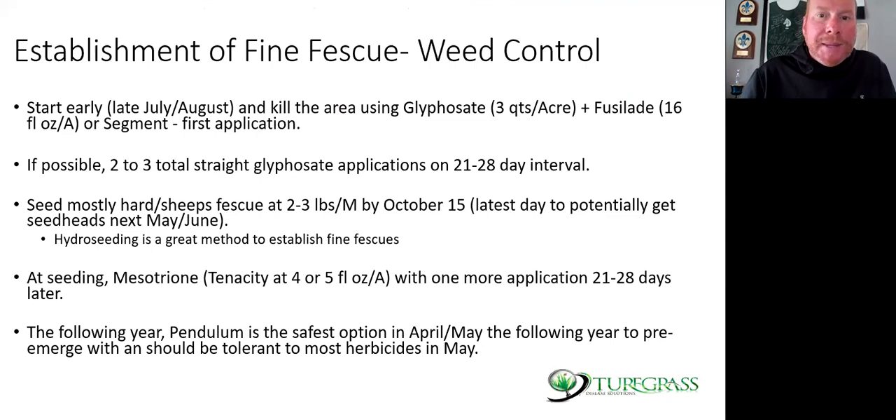Establishment recap: start early — late July is a great time to start. Use glyphosate at three quarts per acre — do two or three straight applications. Mostly use hard and sheep fescues. You want at least 90% hard in most mixes you're not allowing to grow up. Chewings will work, but it won't get as straw-colored as Beacon, which is a hard fescue at 100%. Seed at two to three pounds by October 1st to October 15th. Hydroseeding is a great option. At seeding use tenacity with two or more applications. In the spring, if the fescue is more than two inches tall it will be tolerant to most herbicides. I like pendulum as a pre the first year — it's the safest option in the first year of fine fescue.